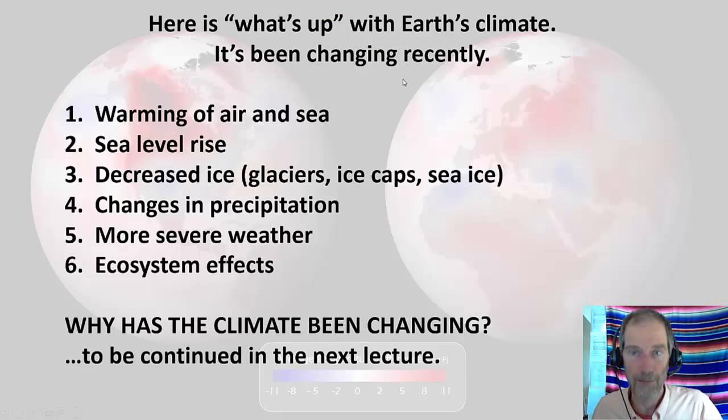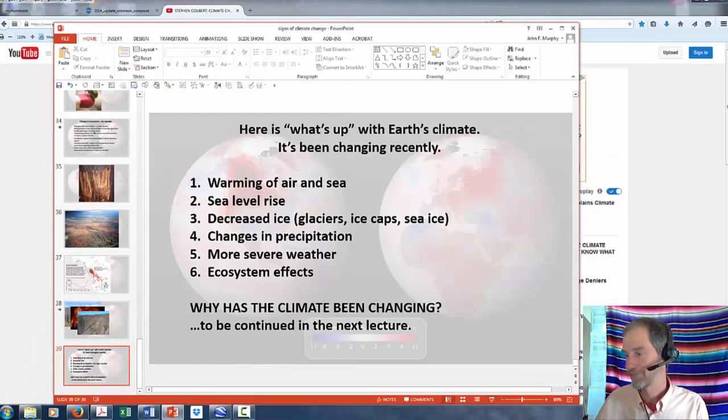So here's what's up with the earth's climate: warming of the air and sea, sea level rise, decreased ice, changes in precipitation, more severe weather with a question mark, and ecosystem-level effects — all observed and happening. The next question is why: is it natural or are humans causing it? In the next lecture we'll talk about natural sources of climate change, and after that, anthropogenic climate change. And my kids say I should end long lectures with a joke: why did I tell you a chemistry joke? Because all the good ones are gone. See you next time!